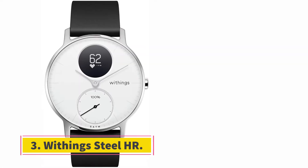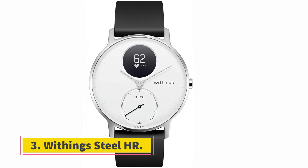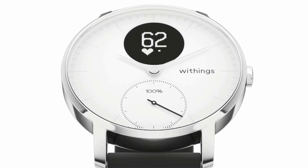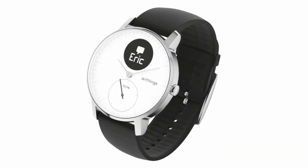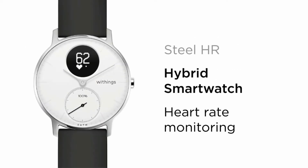At number 3, the Withings Steel HR. This slim smartwatch has a steel casing that comes in silver, slate gray, and rose gold colors depending on your preferences. Each can be great for both fitness or business environments — it reminds me almost of Fossil smartwatches, which balance form and function super well.